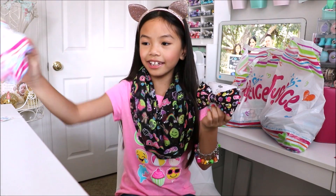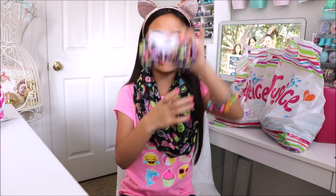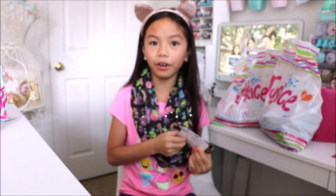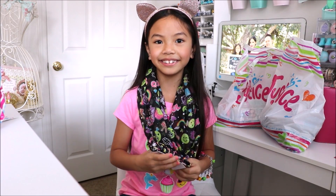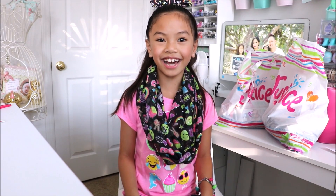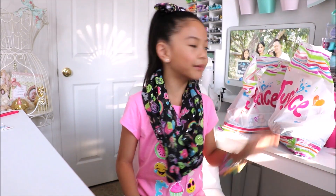Next is a cute emoji bow that coordinates with my scarf and my shirt. I love the different emojis — it's so adorable. It's a nice size bow, perfect to wear with a high ponytail. Here is what it looks like on. This emoji bow is only five dollars and ninety cents. I love how everything coordinates and I absolutely love emojis.